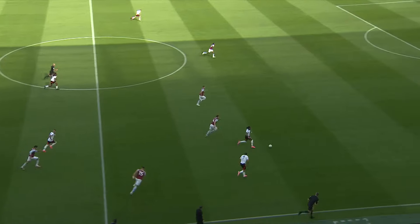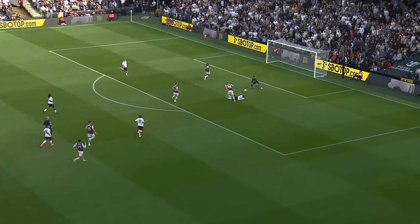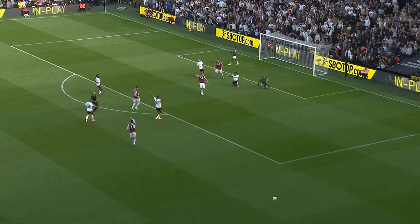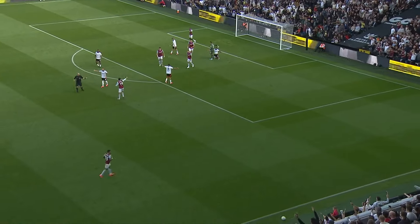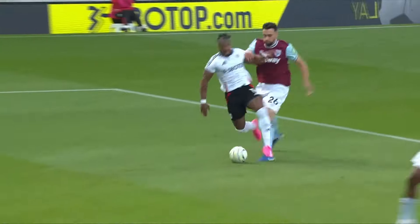Stooping header by Mavroponos, but now the pitch is open for Adama Traore to burst forward. Adama Traore goes down in the penalty area. Fulham wants a penalty, and at Stockley Park they are going to be looking at this.